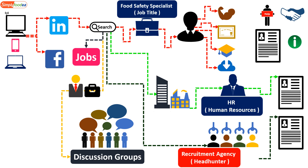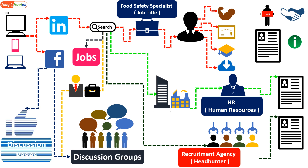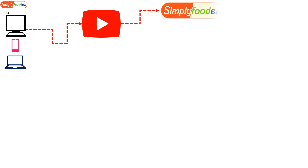You can also use Facebook, another famous social media platform. There are discussion groups and discussion pages where you can search for any job you are looking for. Additionally, you can use YouTube — just as you are doing now by watching this video.